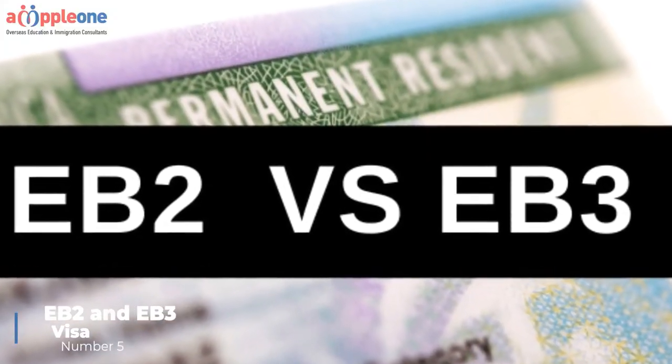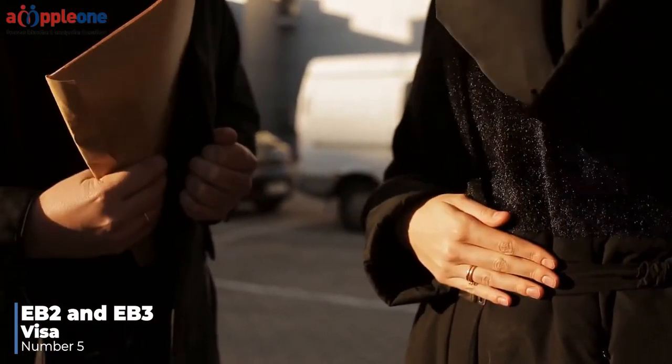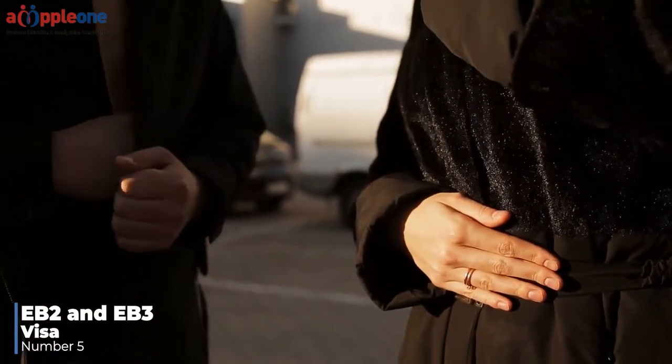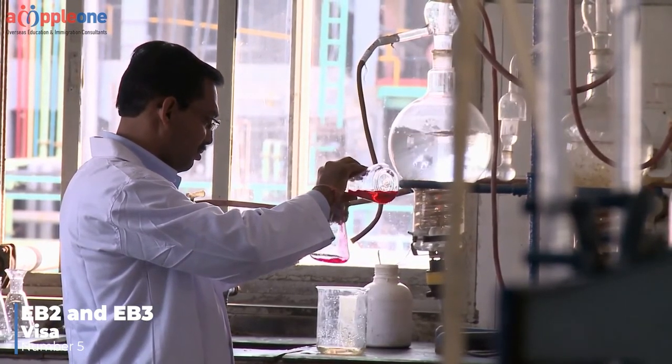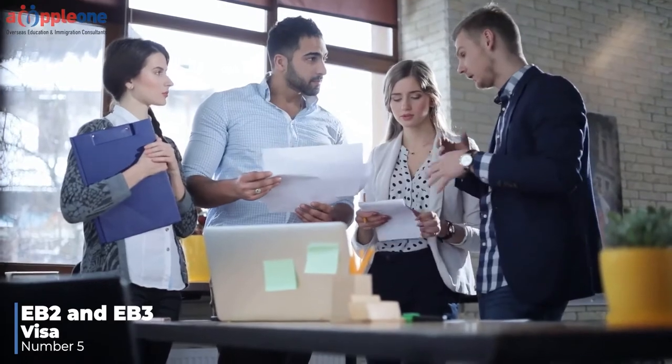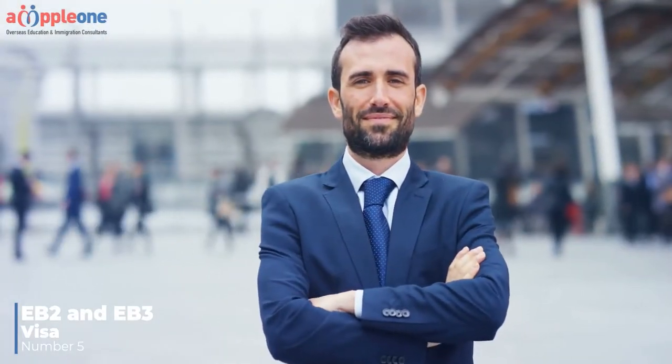Number five: EB-2 and EB-3 visa. An employer-sponsored green card is when an employer hires or is able to hire a foreign worker, and through that job offer they can petition for a green card for the foreign worker. There are several steps involved. The first step is that the U.S. employer must show that they tried to hire a U.S. worker.